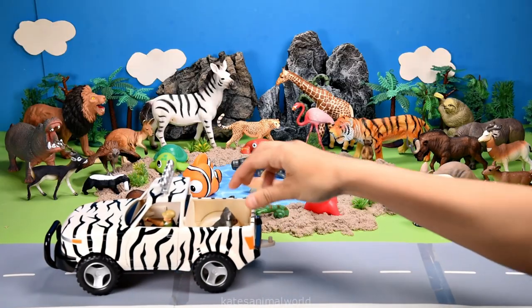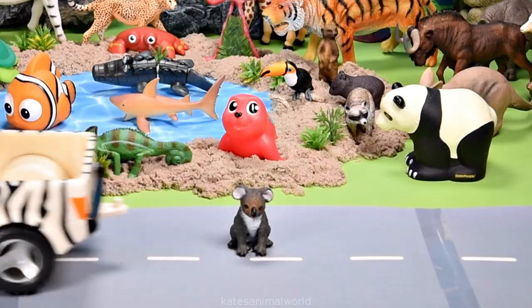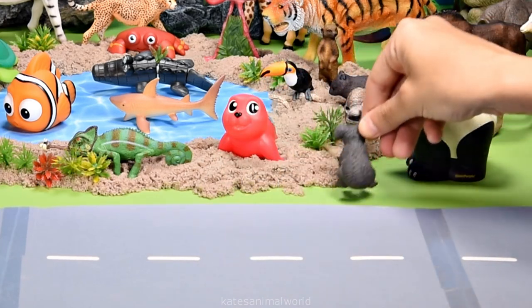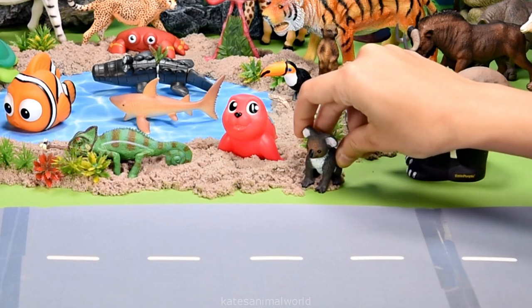Who's in the back of the car? It's a koala. A koala is an Australian animal.